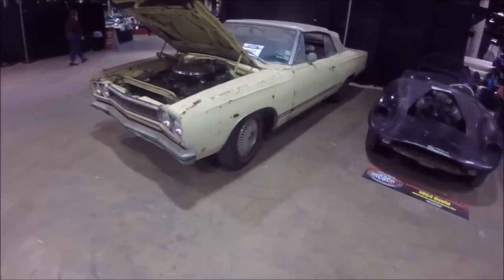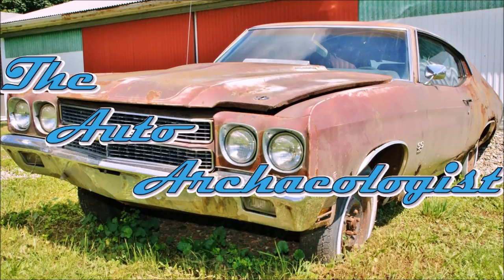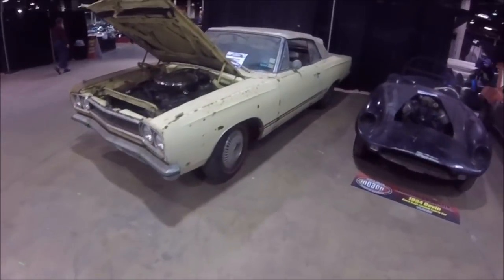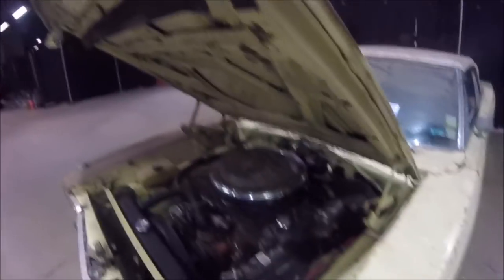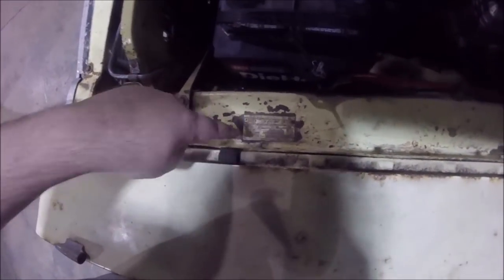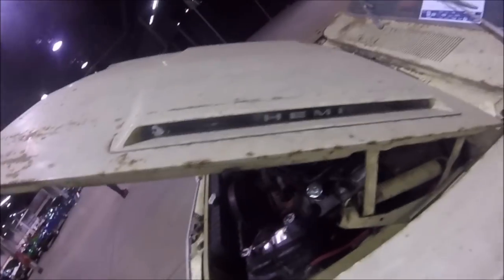1968 Hemi GTX convertible — you know how those grow on trees everywhere. I mean, how insane is this? It's a real, true original J-code. You can't really read it, but it says J-code, and the VIN says it's a real legit Hemi car.